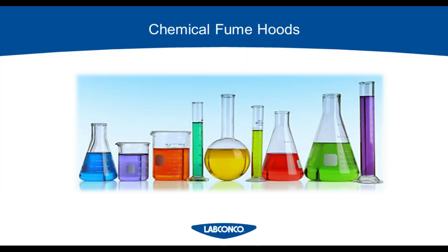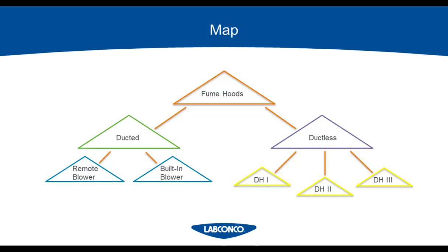I want to thank you all for joining my webinar today on navigating ducted and ductless fume hoods. During today's discussion, we are going to be talking about chemical fume hoods — only the hoods that protect personnel from harmful chemical fumes and vapors. These are not biological safety cabinets and they are not powder hoods. Those would be completely different pieces of equipment. If you need assistance on powder or biological hoods, just email me and I can get you to the application specialist that covers those products.